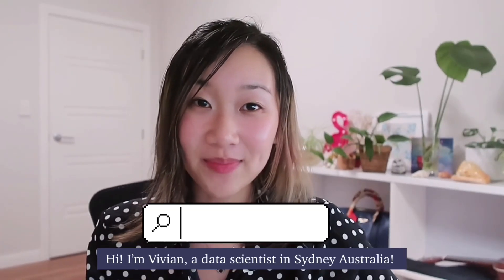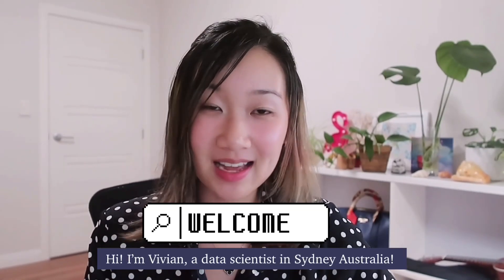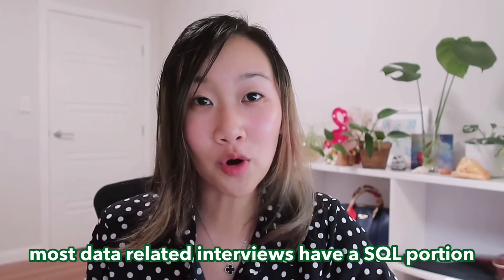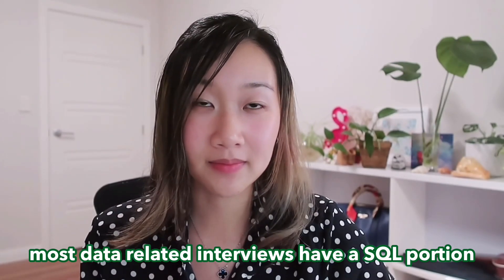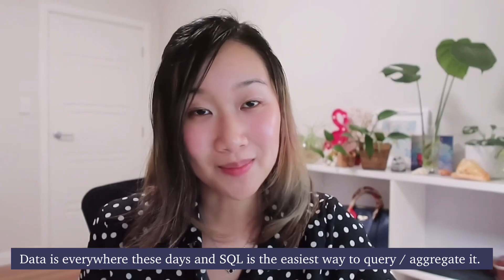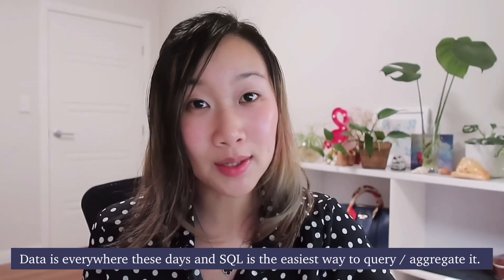For those of you that are new, I've been working as a data scientist in Sydney, Australia for the last several years. I've personally interviewed for many different roles and I've also conducted countless interviews for different open positions, and I've noticed one thing in common: most, if not every single data-related interview will always have a SQL portion to it. SQL is so underrated and it is the one tool that you'll use on your day-to-day job in any data-related role, even more frequently than R or Python. These days, data is everywhere and SQL is the most efficient way to query it in most businesses. So naturally, all employers are looking for candidates who are familiar and confident with using SQL. What better way to impress your future employer than acing the SQL part of the interview.